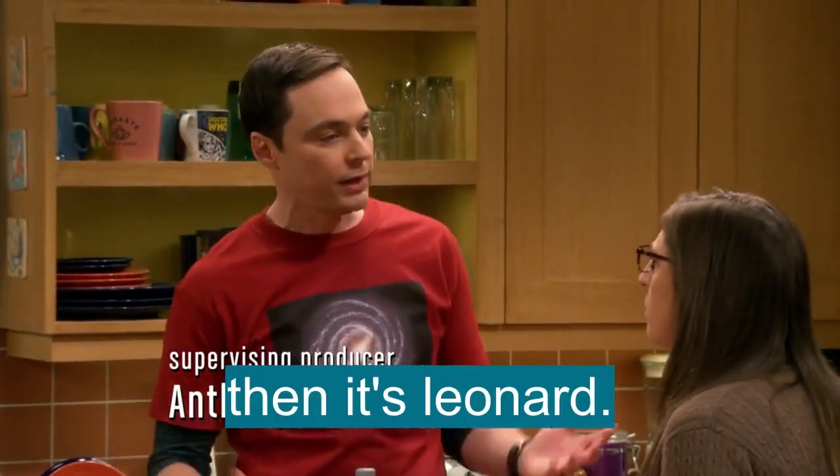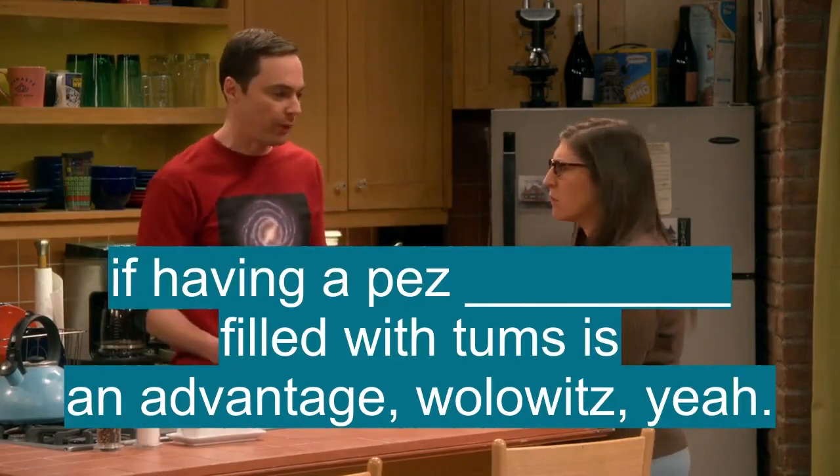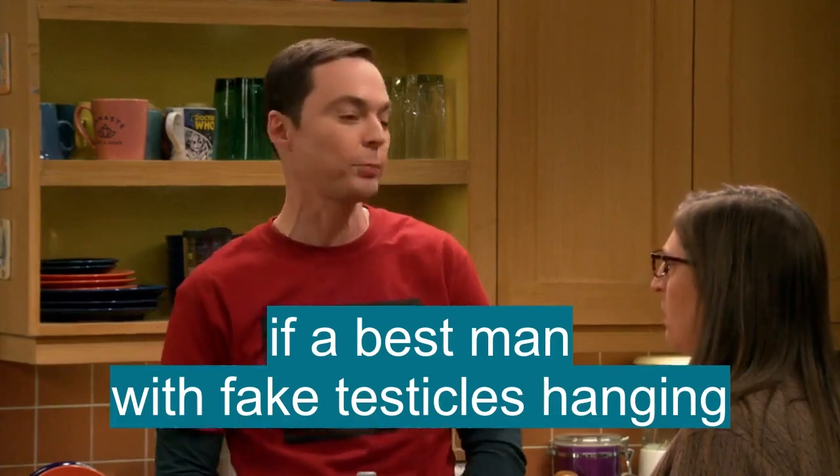If a dog-like loyalty is useful, then it's Leonard. If having a Pez dispenser filled with Tums is an advantage, Wallowitz. If a best man with fake testicles hanging from his truck is important, then my brother's back in the running.